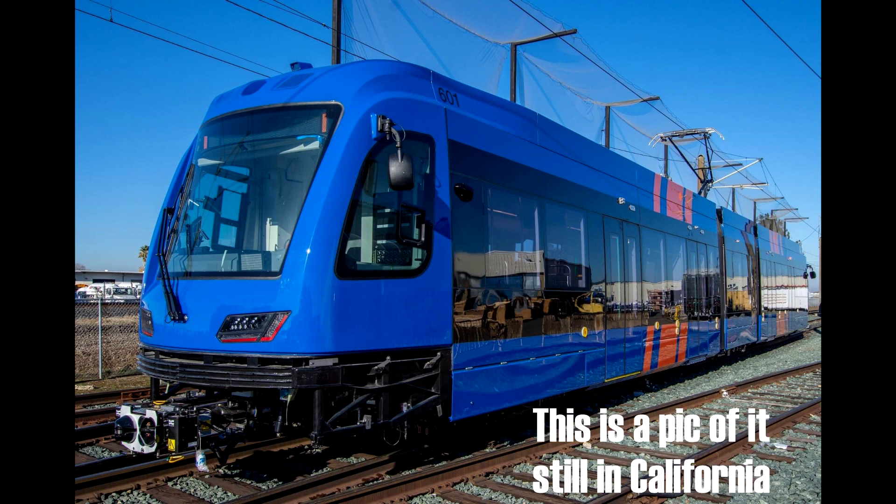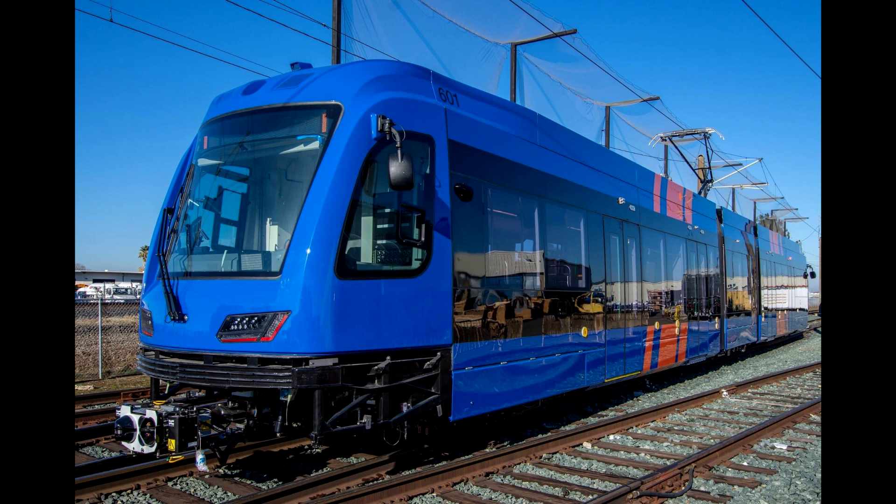It is officially at Ruby Junction. So yeah, it's insane what's there. We decided to go out there to Ruby Junction to see what was going on and to see if we could spot it.